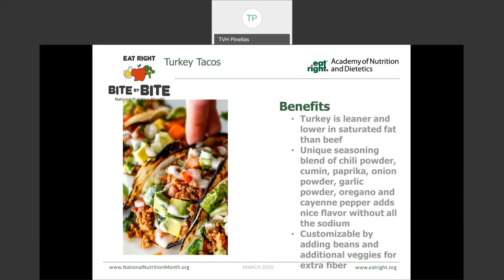This example here is turkey tacos. Turkey is going to be a leaner choice than beef, so less saturated fat. You can make your own seasoning blend using your dried herbs and spices instead of those taco packets, which tend to be very high in sodium. And then we can customize this by adding extra beans or additional vegetables for more fiber and cutting back on the amount of meat that we use.